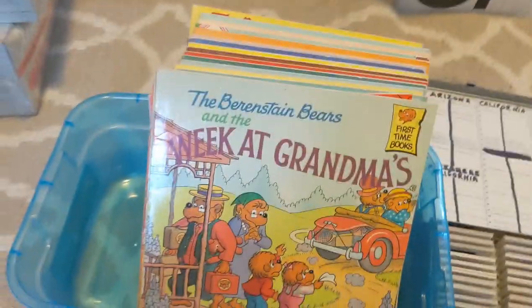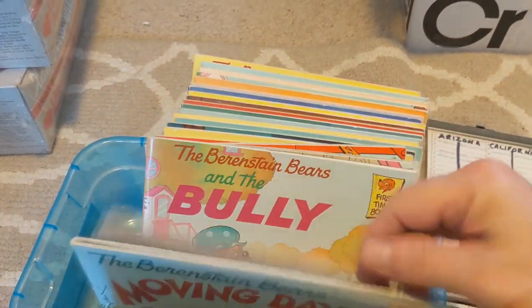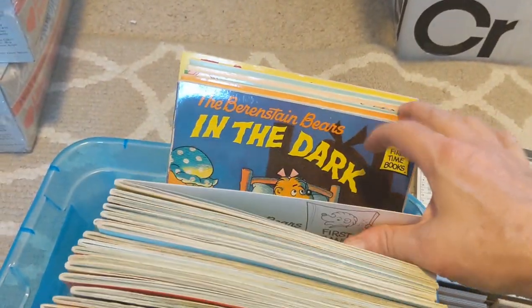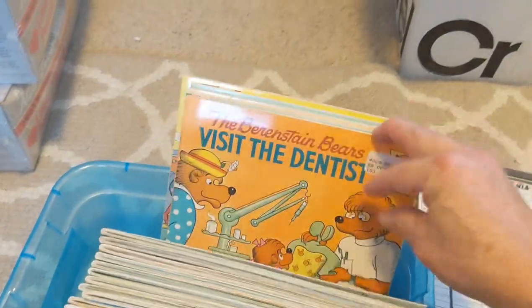I like to pick up things in collections, and this was somebody's Berenstain Bear collection — probably about 25 or 30 books, four for a dollar. I'll probably lot them out in one big lot and some little boy or girl will be lucky to get all the Berenstain Bear books in one.